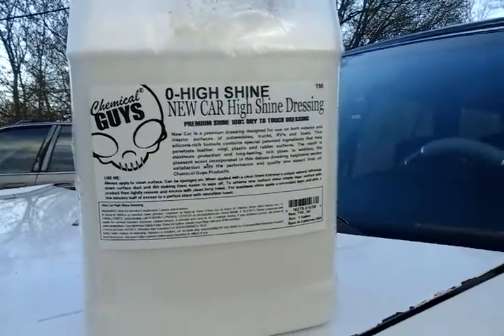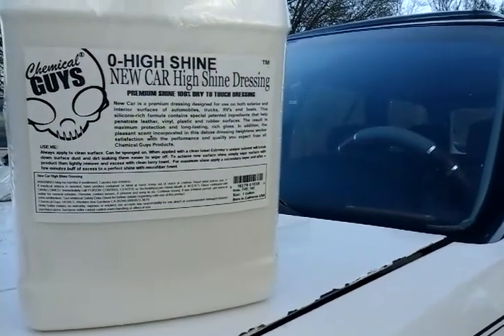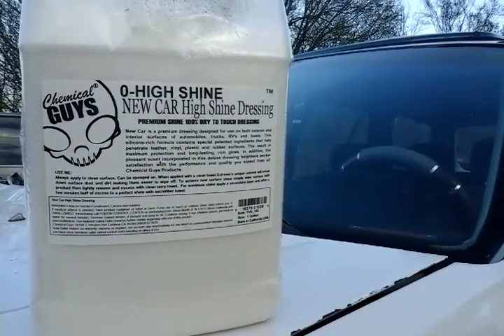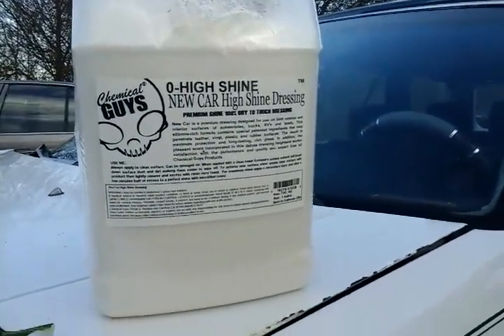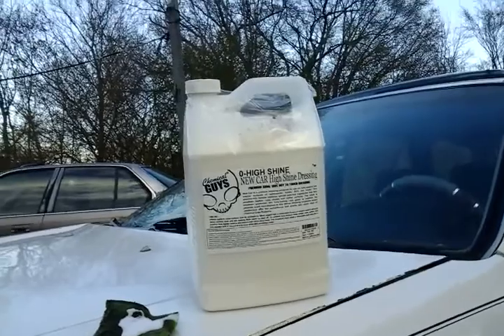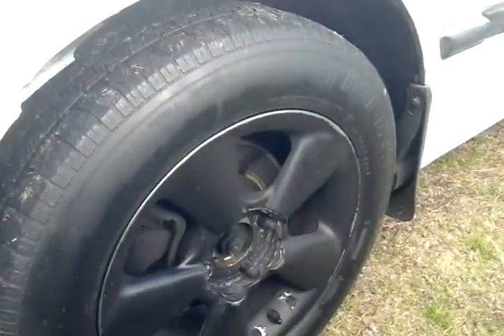I think this stuff can be diluted down and sprayed too — you can probably make 2 to 3 gallons out of it. But yeah, I just want to share this with you guys. I put a little bit on the applicator here to show you guys what it'll do.